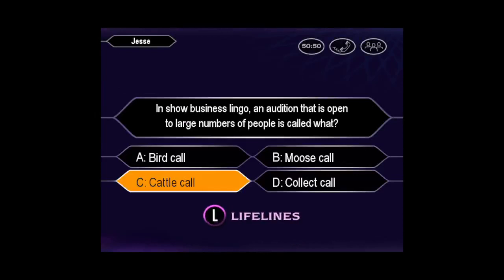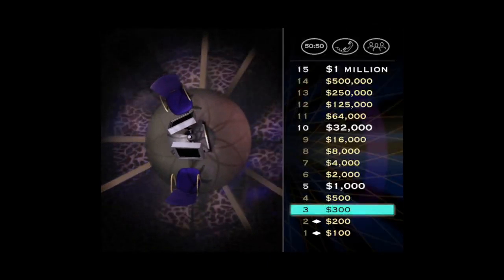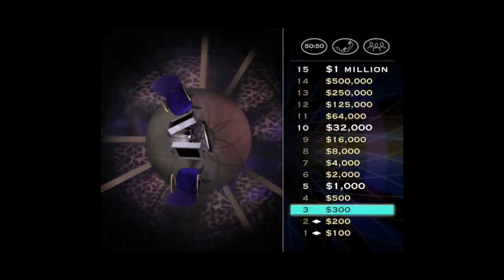You want C. You are correct. Nice one. You're doing great, really. Now take a peek at your $500 question.